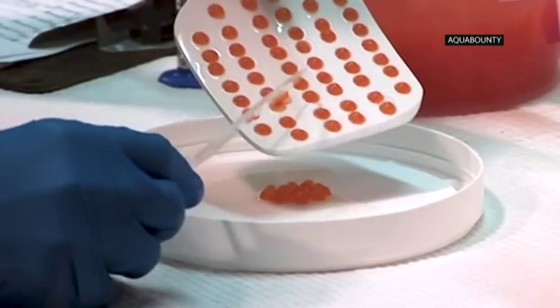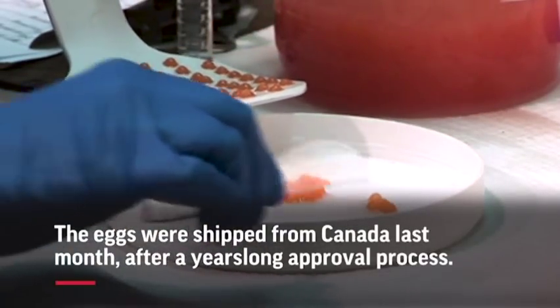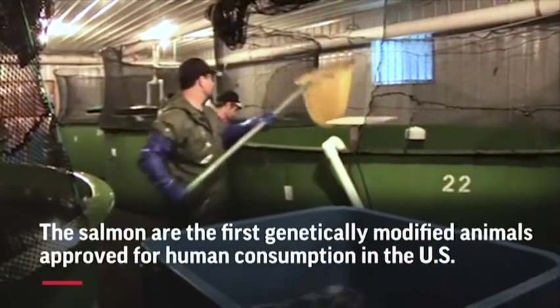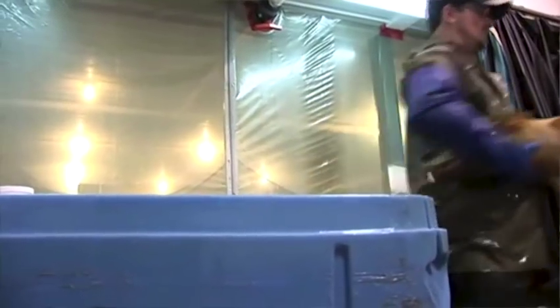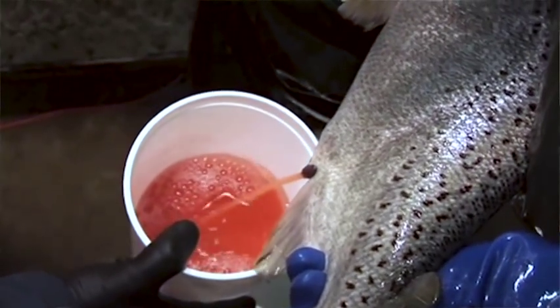What's unique is our approval by the FDA to raise our AquaAdvantage salmon, which is a bioengineered Atlantic salmon that grows to market size in half the time. The AquaAdvantage salmon is an Atlantic salmon, but it carries a gene from the Chinook salmon and DNA from an ocean pout.